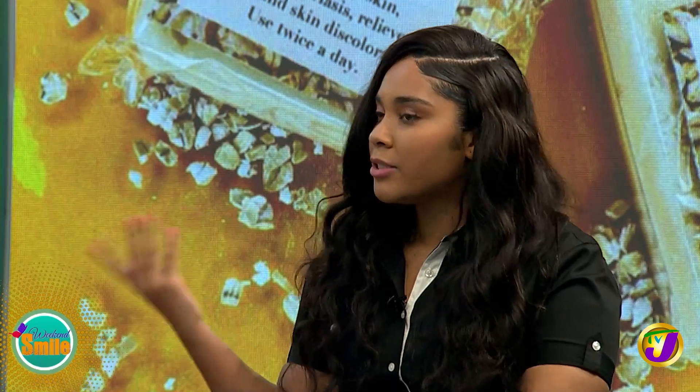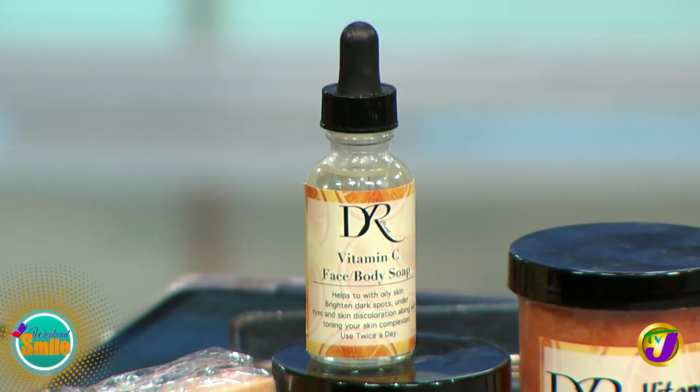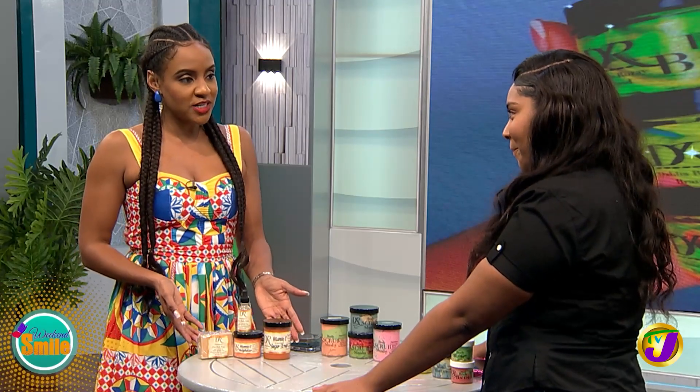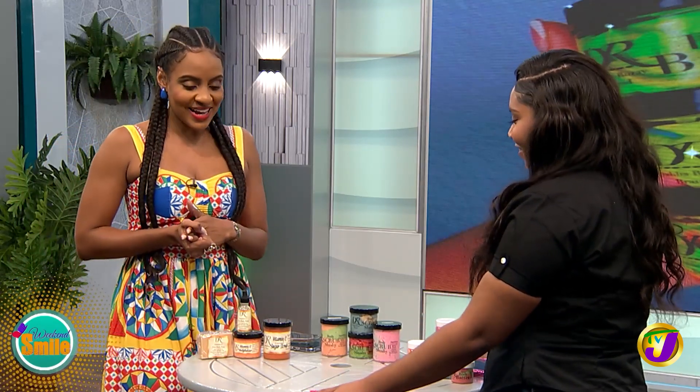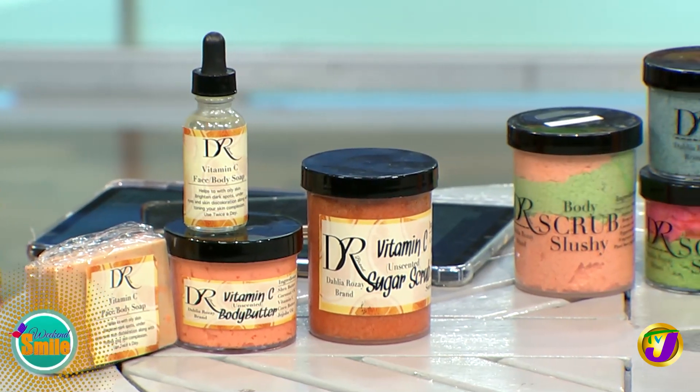We have our body scrubs, body butters, and of course the full bundle right here for all your skincare needs. Thank you so much for joining us on Weekend Smile. Her skin is fabulous, so she must be doing something right! Danielle Henry, owner of the Dahlia Rose skincare line — more Weekend Smile in a moment.